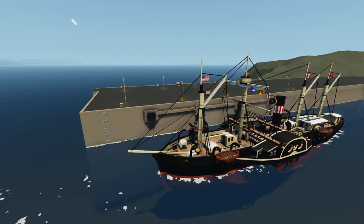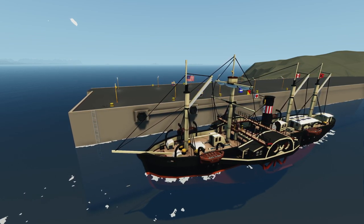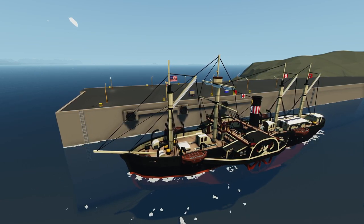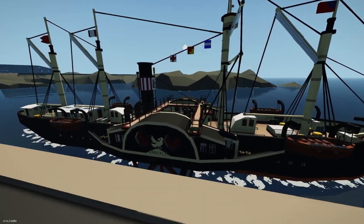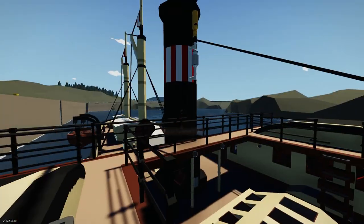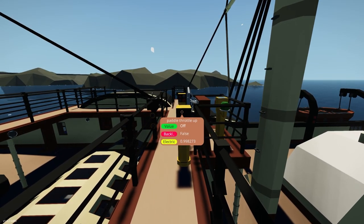Hey guys, welcome back to another exciting video. Today we are taking a look at another random build - I just picked stuff that looks cool that I like, that is kind of towards the front page or sometimes in the most recent. This one is the SS Grackle by Joff Ready. This is the 1850 style paddle propeller ocean liner.